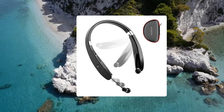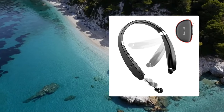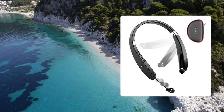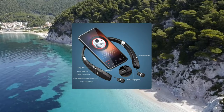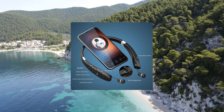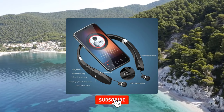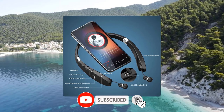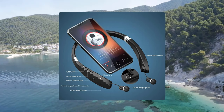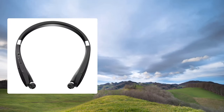The headset can connect with two devices at the same time, which is very convenient to use. The ergonomic neckband design lets you wear the headphones on your neck more comfortably and decreases pressure on your ears. The auto-retractable earbuds allow you to pull the wire to the length you want and press the retract button to store them automatically. The Amorno Bluetooth neckband headphones provide 16 hours of music playtime, 18 hours of talk time, and 300 hours of standby time after a 3.5-hour full charge.